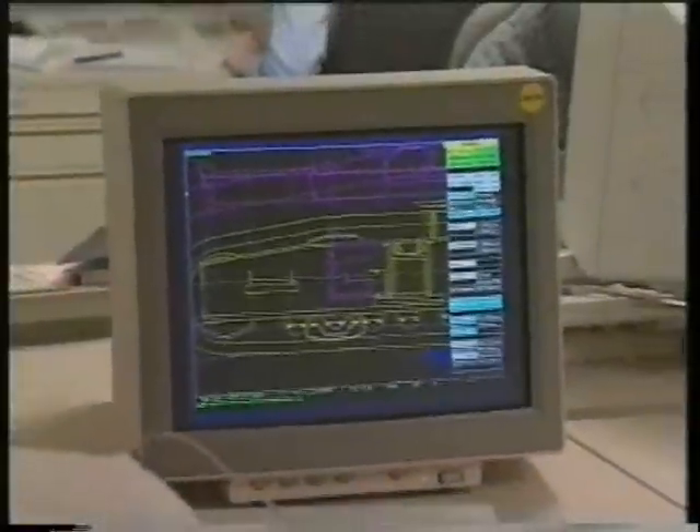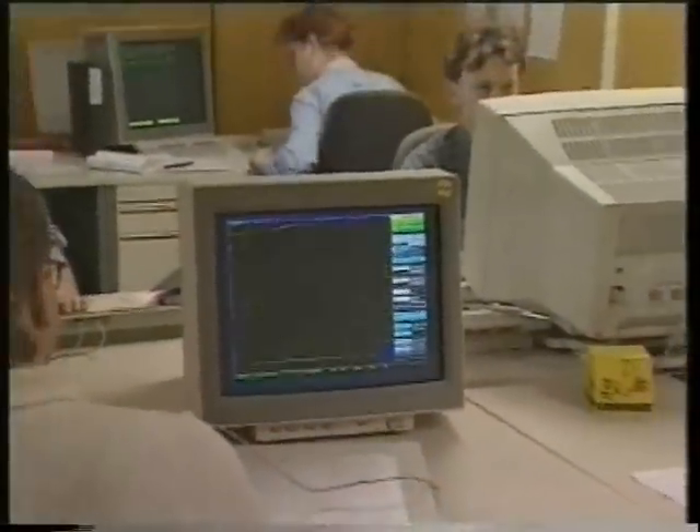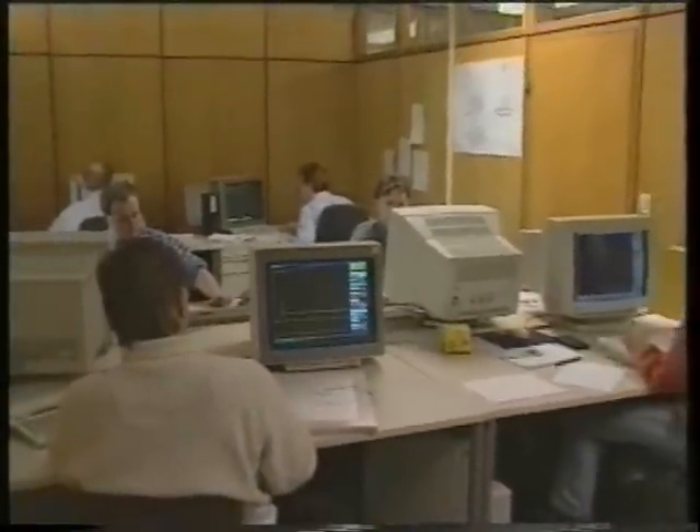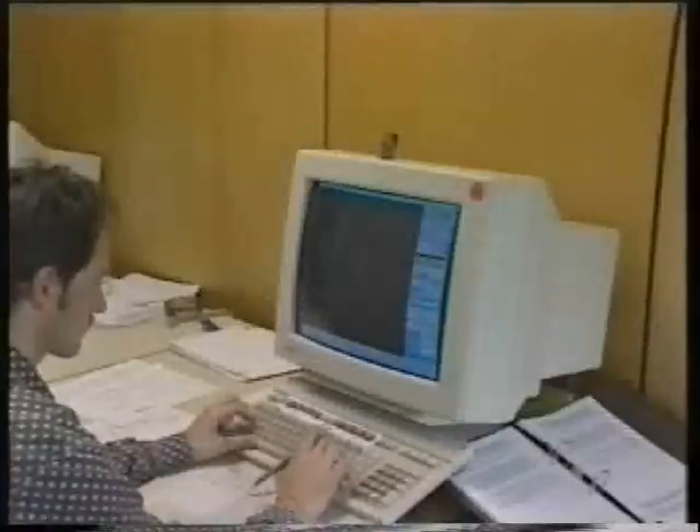The engineers at Liebherr's Nenzing factory use the latest working methods. All drafting is carried out using state-of-the-art computerized CAD systems, and the steel frame design is optimized using the finite element method.